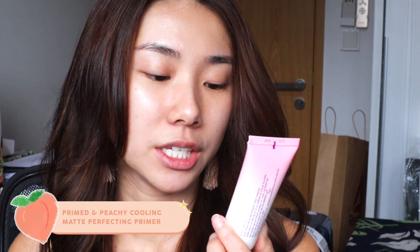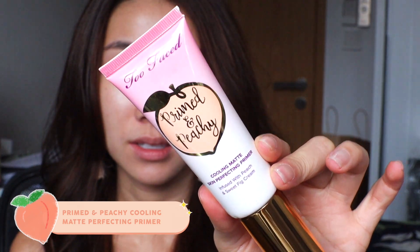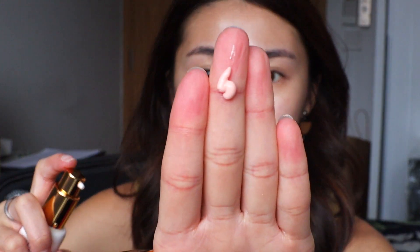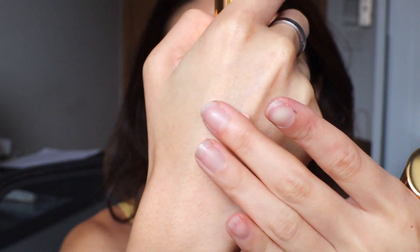First things first, there is a primer in the collection called the Too Faced Primed and Peachy Cooling Matte Skin Perfecting Primer. I've got very dry skin so I'm really hoping it won't dry me out too much, because I heard the foundation is actually pretty matte. I'll just apply this on areas where I get oily — around my T-zone, the sides of my nose, and my chin. It comes with a pump, and the texture is pretty silicone-like — your typical pore-smoothing kind of primer. It smells nice too, like peaches.